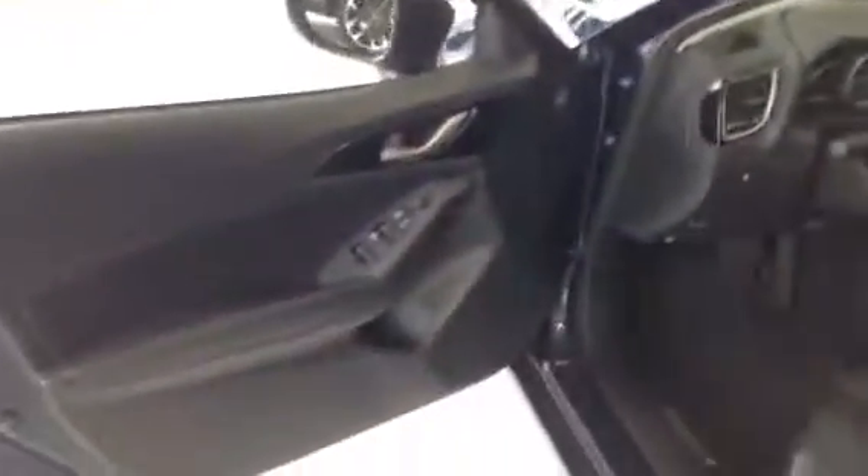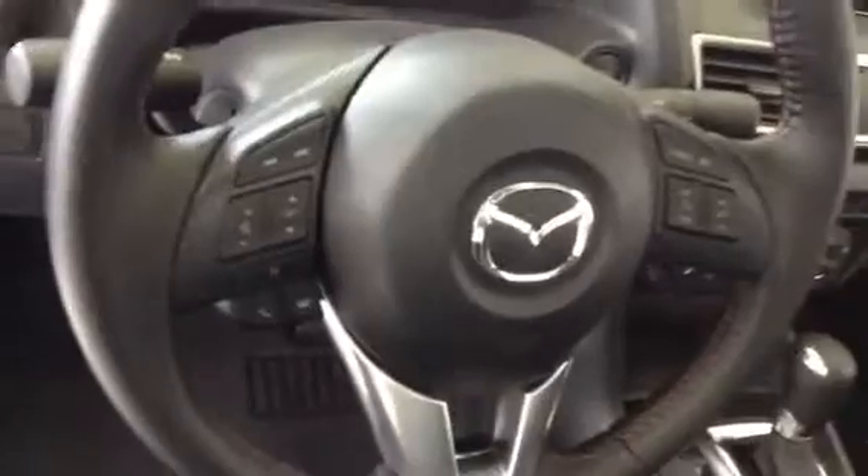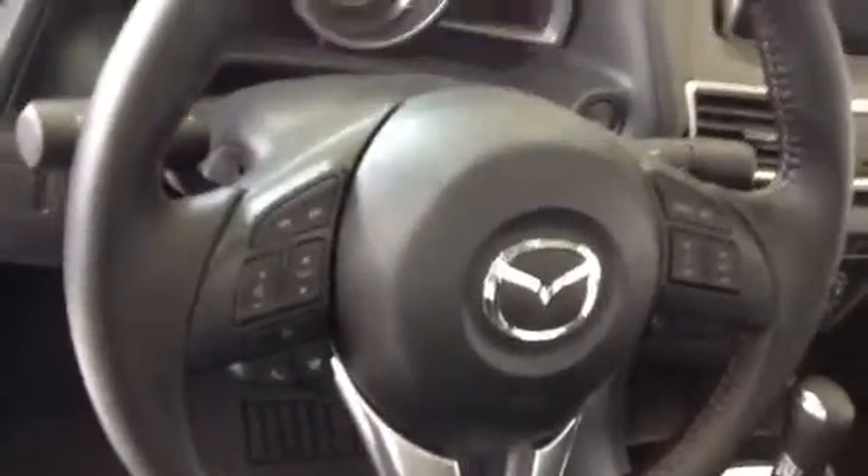Coming into the inside, we can see that you also have power windows, power doors, nice wide woven fabric — easy to keep clean and very breathable as well. This vehicle also boasts traction control. On the steering wheel you can see that we have Bluetooth capabilities, cruise control, and audio features as well.